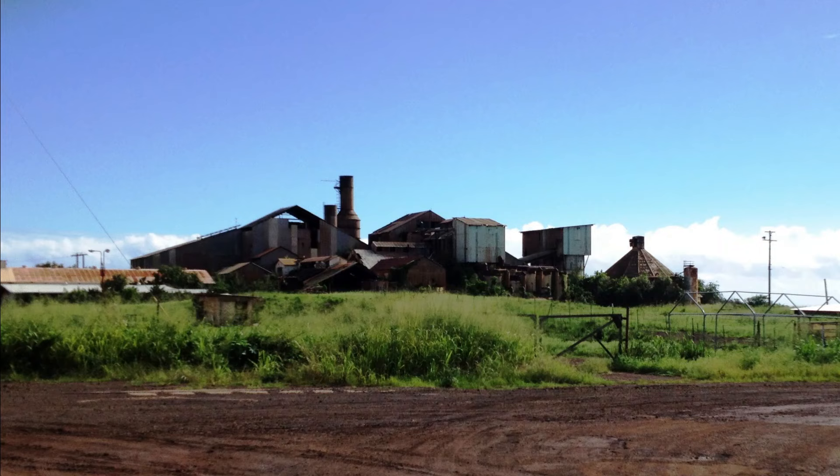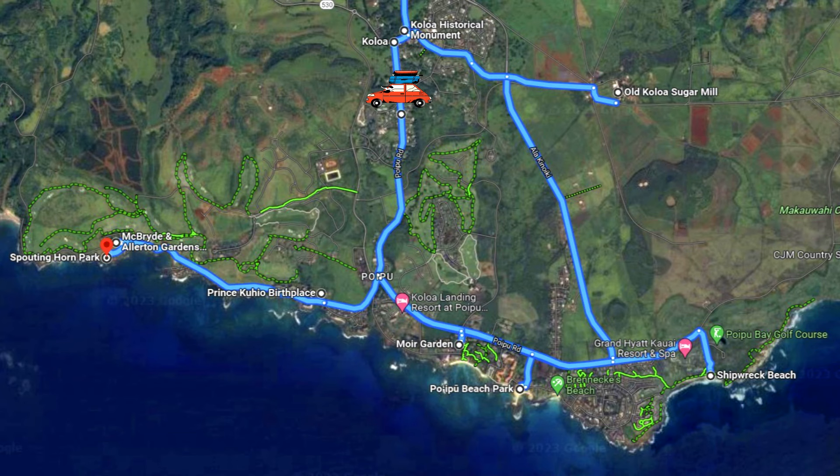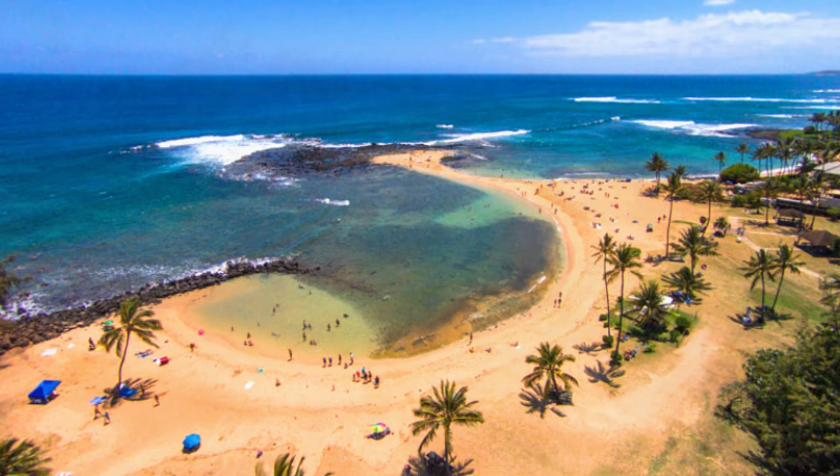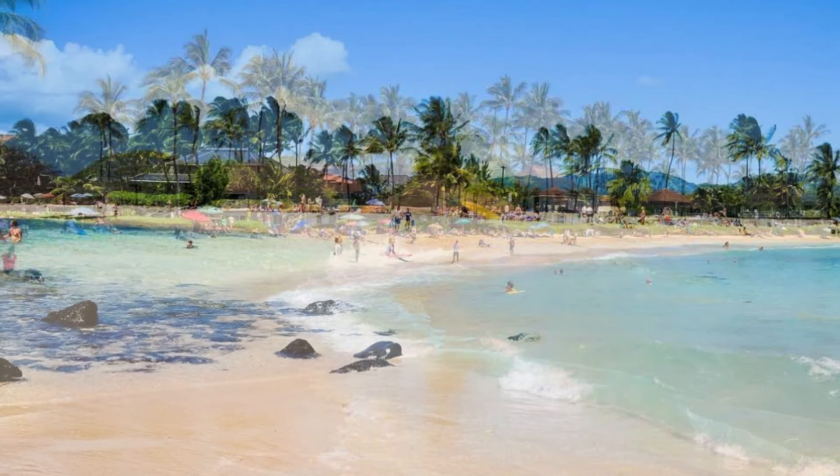Just a few minutes' drive beyond Old Kaloa Town brings you into the resort area of Poipu. First up is the namesake Poipu Beach. It's a two-sided beach separated by a point, and it's often ranked as one of the world's top beaches by travel surveys. As a bonus, monk seals are often seen napping on the east side of this beach.